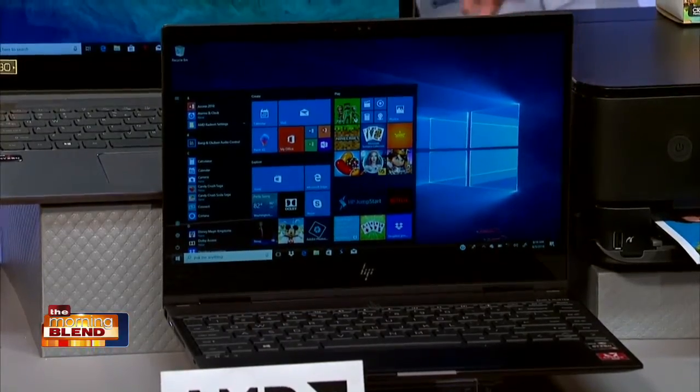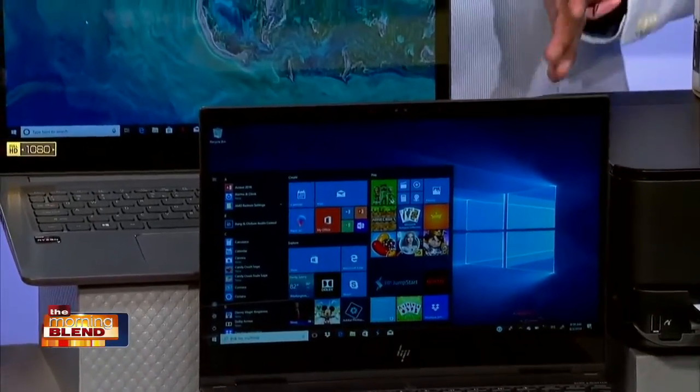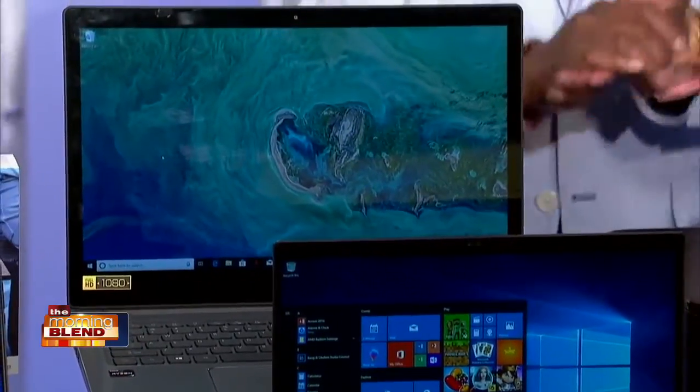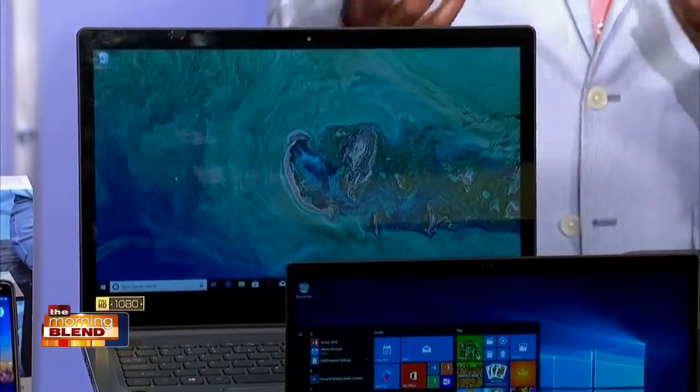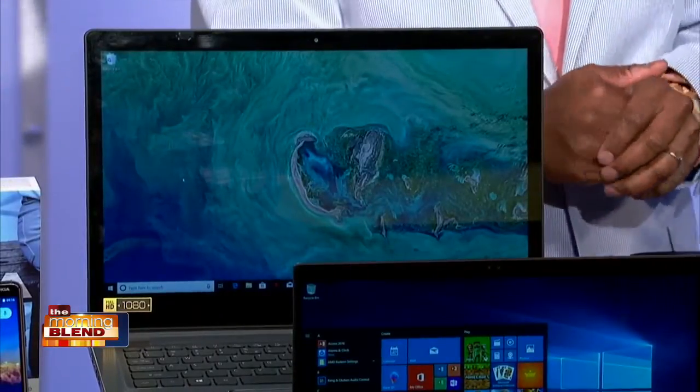It also has 4K display options, which makes the screen really pop. And then there's also the Acer Swift 3. This delivers an unmistakable combination of speed, power, and efficiency that allows students to stay productive and entertained, whether they're in the classroom or back in the dorm room. So those are two definite picks.